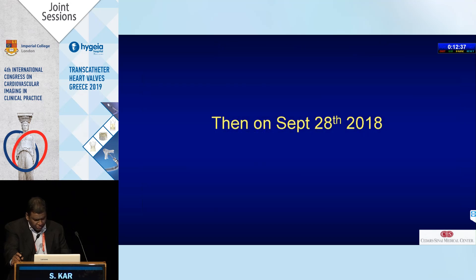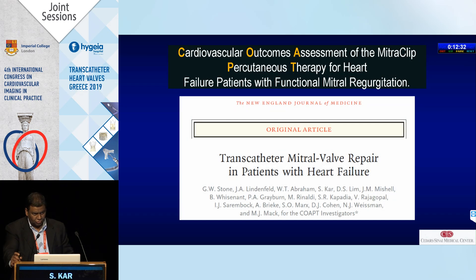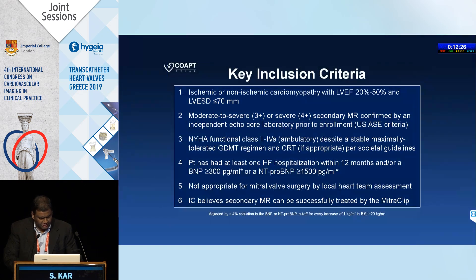Everything changed on September 28, 2018, when we presented the COAPT trial — a trial which took five years to enroll and $70 million. Key inclusion criteria were ischemic and non-ischemic cardiomyopathy, ejection fraction between 10 and 50%, moderate-to-severe or severe secondary MR confirmed by an independent core lab.